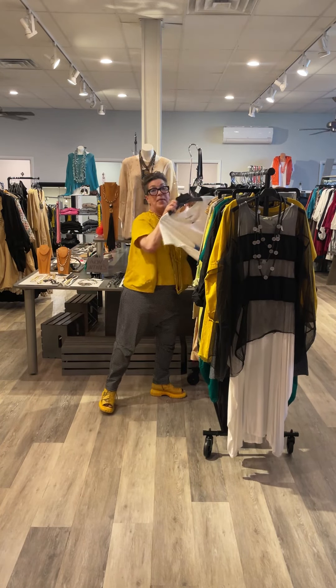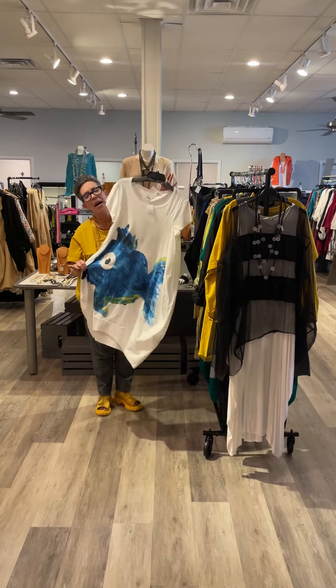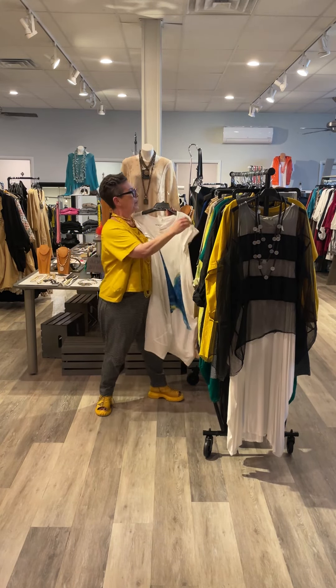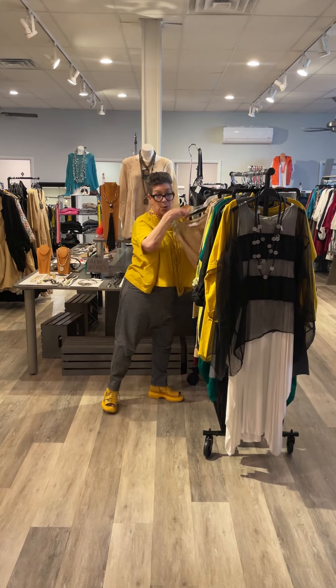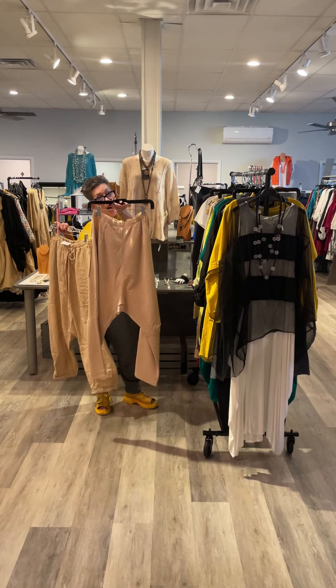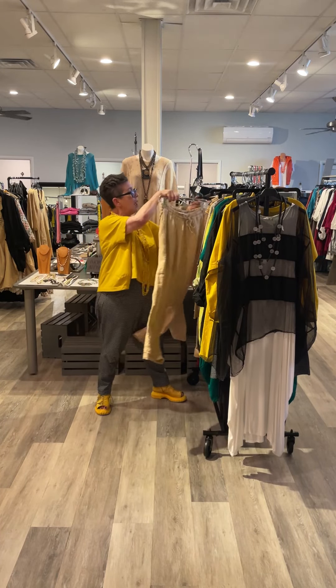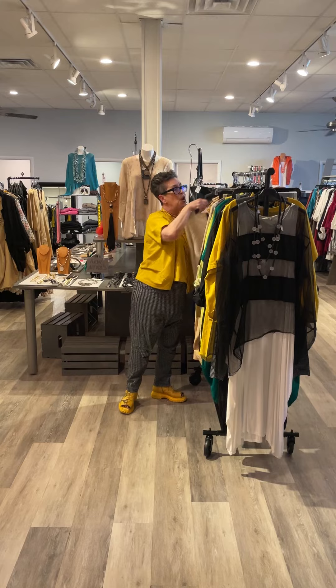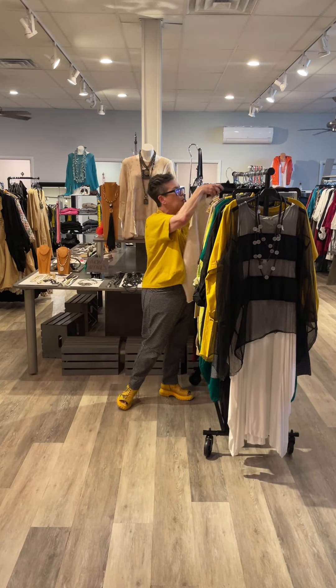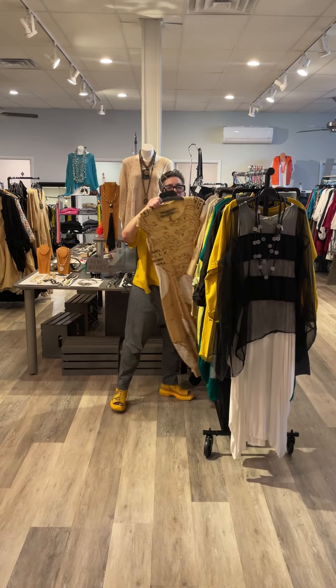I think there are maybe two of these left, but now is the time to wear it — so cute! Then this gorgeous corn color in a linen drop crotch. The check drop crotch is great, and there are great little sweaters for our cool evenings. Just wonderful, beautiful dresses.